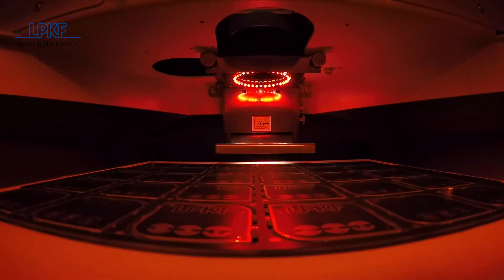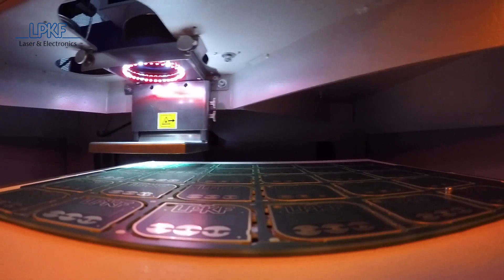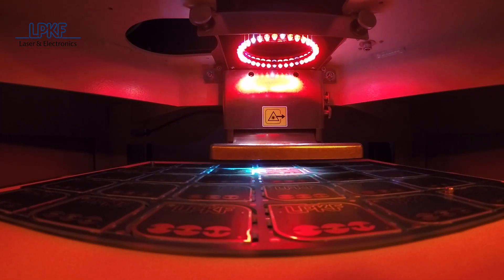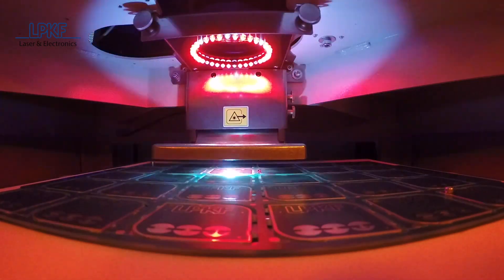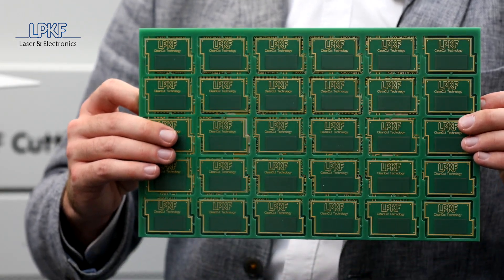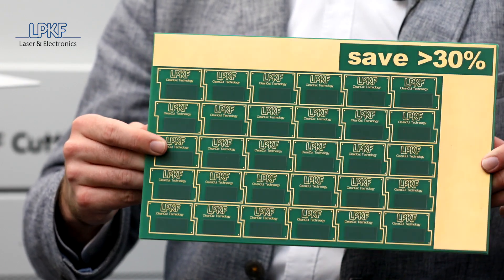Precision is a very big plus point — a laser is much more precise than any milling machine. Whenever precision plays the biggest role, a laser is used. Another advantage is that laser depaneling allows you to place your single PCBs or PCB panels closer together on the production panel and thus save on base material — in this case, more than 30%. That saves money.